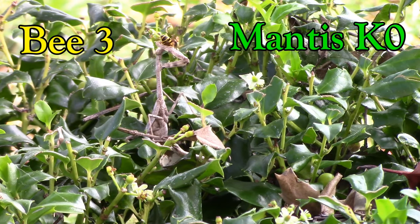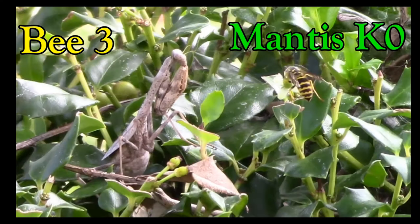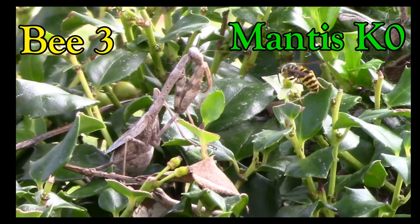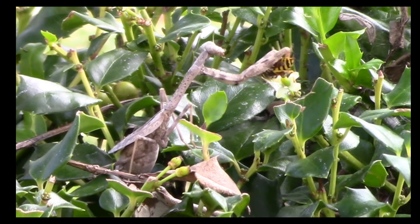Oh, he got the bee! Actually, that's pretty sad — that's how nature works. I gotta re-watch that in slow-mo. He moves his arms forward and instantly strikes, capturing the bee.